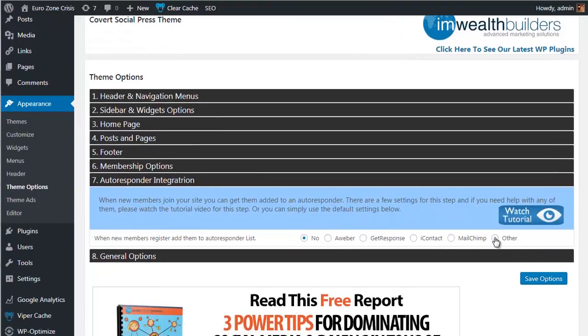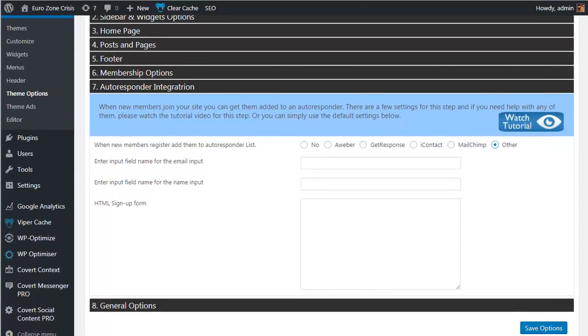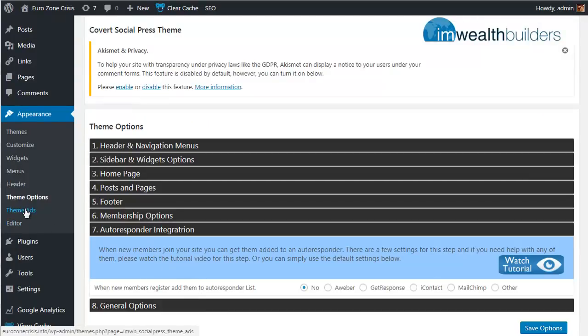Then there are the autoresponder integration options: Aweber, GetResponse, iContact, MailChimp, and Other. The Other option lets you paste in the relevant HTML code for any opt-in form from any autoresponder service, so you can integrate with anything. There are also general options including adding a pop-up page that opens when a visitor goes to leave your site without registering — this won't be shown to existing members and is another great way to capture every possible lead. Covert Social Press isn't just about hands-free targeted traffic for any niche — it's also about automatically building your list in that niche.